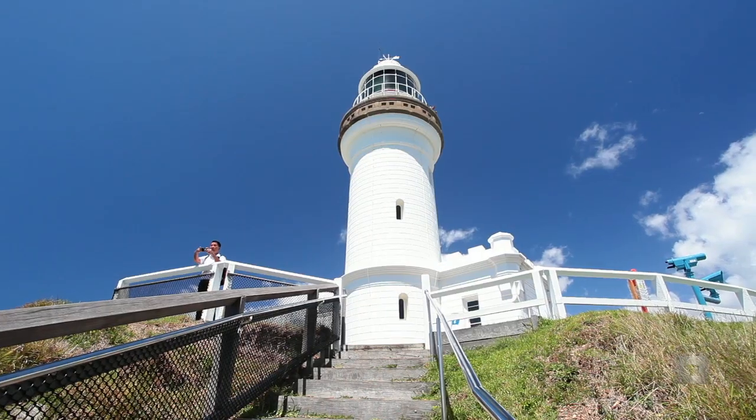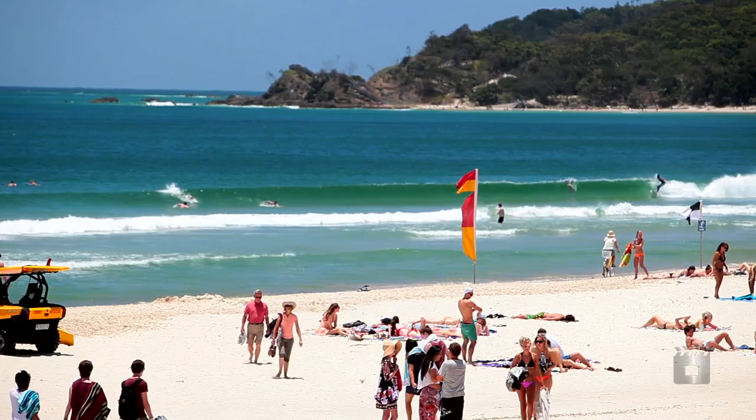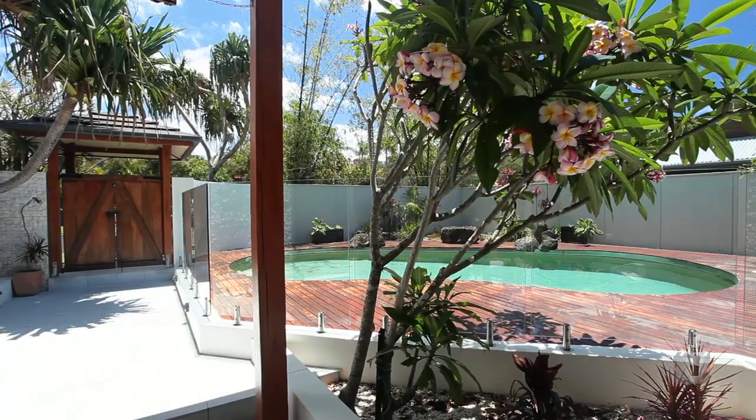It's pure lifestyle indulgence for your mind, body and soul. For private viewings, contact Liam Annesley of LJ Hooker Byron Bay.